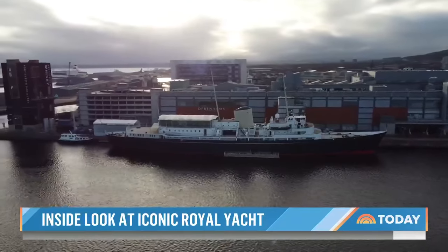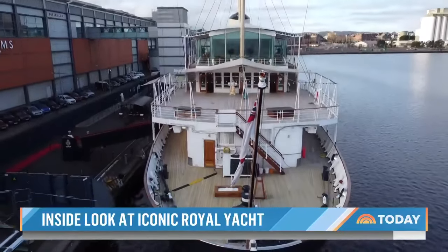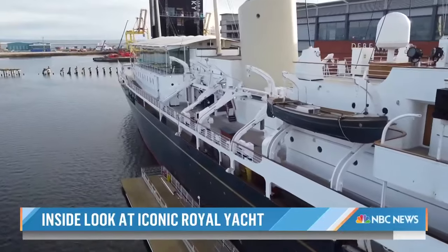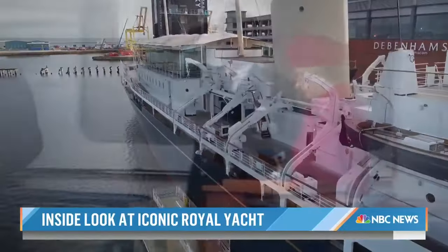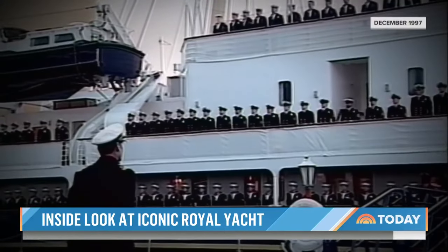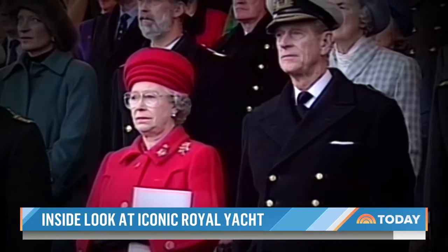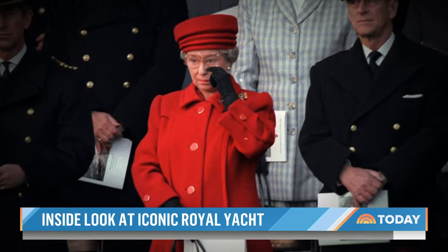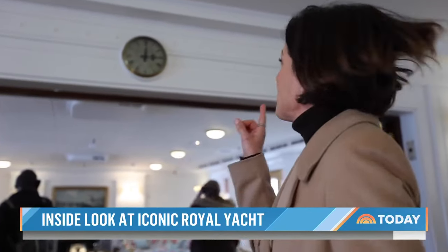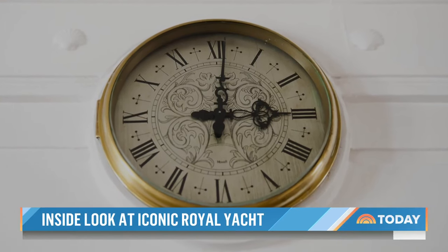After 45 years of service, the Britannia was decommissioned at the end of 1997. Prince Philip wanted the ship to be broken down, its parts recycled for another royal yacht, but the government said no — it was simply too expensive. The goodbye ceremony was the only time the famously stoic Queen shed a tear in public. Every clock on board is set to a minute past three, the time the Queen stepped off the ship for the last time.